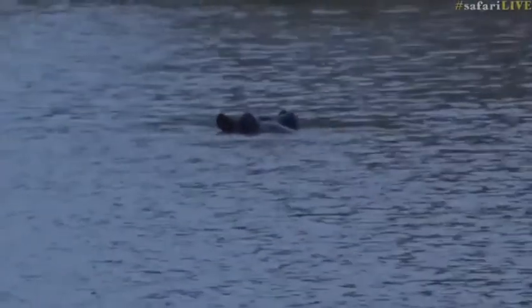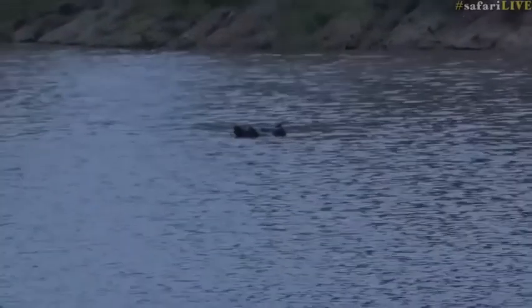I'm trying to find where Mr. and Mrs. Blacksmith Lapwing and Mr. and Mrs. Egyptian Goose are. They like to live around here too, but they don't seem to be around so much.